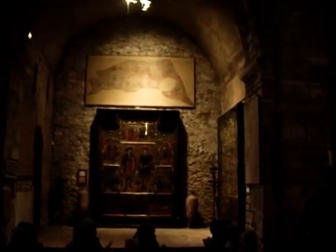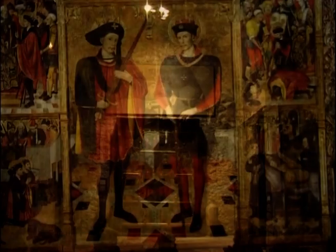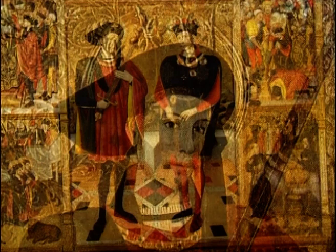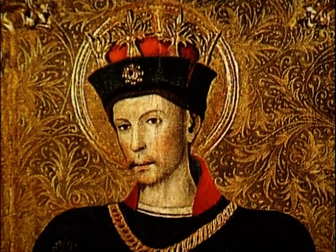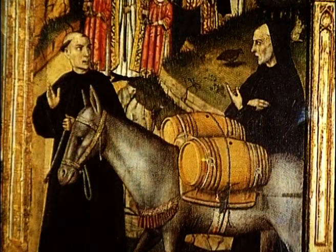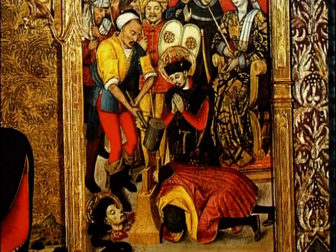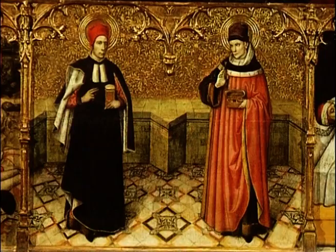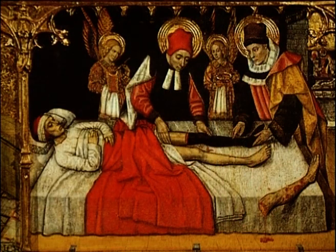Una altra de les riqueses d'aquest temple són els retaules. Aquest correspon a Sant Sanén i Sant Abdón, els famosos Sant Nin i Sant Non, patrons d'Arles al Vallespí, presents també a Mallorca i a l'ermita de Togores de Sabadell. És obra de Jaume Oguet del 1460. Se'l coneix també com a retaula dels sants metges, Sant Cosme i Sant Damià, que figuren al peu juntament amb la representació de la famosa escena del transplantament d'una cama.